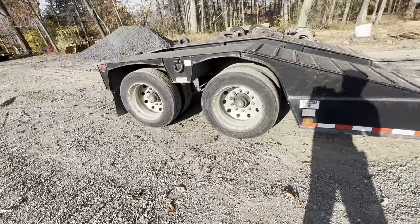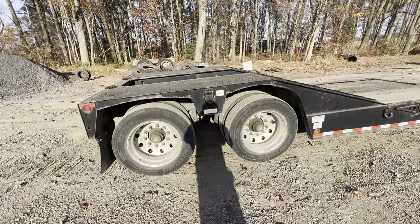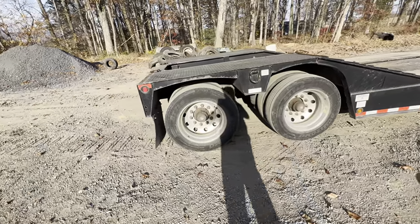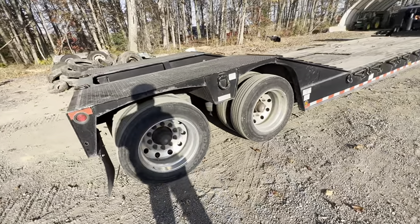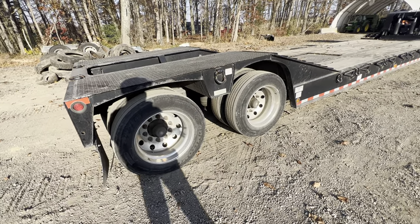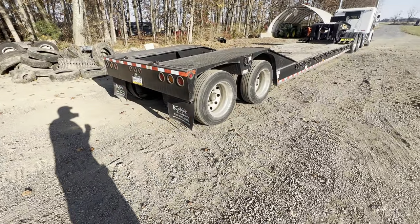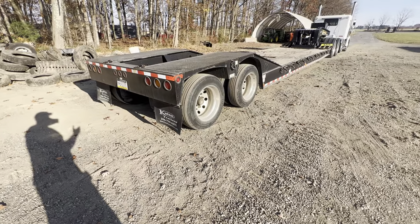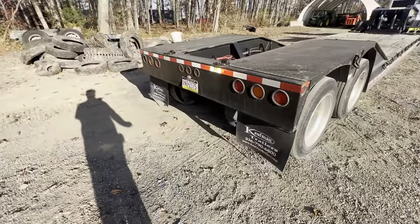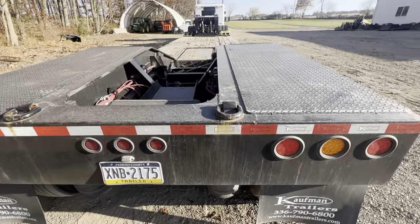These are grease-packed hubs from Kauffman. I did have one wheel seal go bad on the other side and converted that to an oil hub, but all that's been really good. Thinking about how many miles are on this trailer since I bought it in 2021 — it probably has about 20,000 miles on it. It mainly gets used locally; I don't go really far.